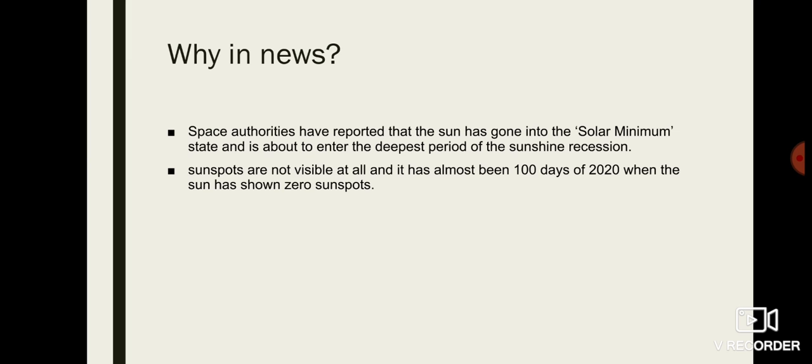It has been about 100 days of 2020 when the Sun has shown zero sunspots on the corona of the Sun. So this is one of the features — that during solar minimum, sunspots will not be visible on the Sun's surface. This is how we identify whether the Sun is undergoing solar minimum or solar maximum in its cycle.